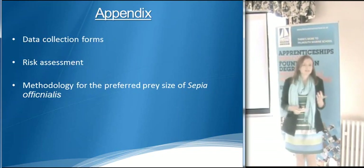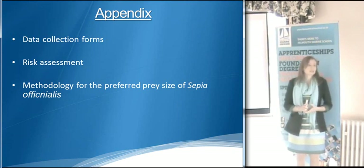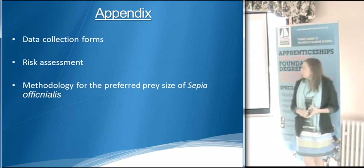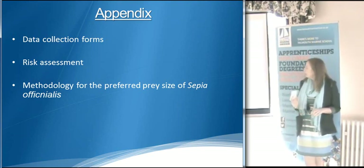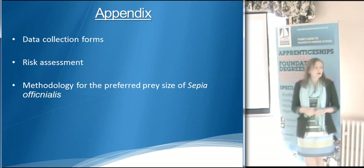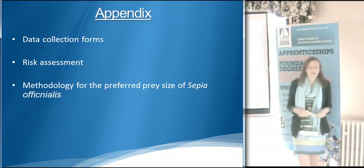Within the appendices of that document I've included data collection forms which I'll be using for my Cassiopea investigation. A full risk assessment is also within the appendices, and there's also a brief methodology for my Cassiopea project, which is going to begin to run in the next couple of weeks.